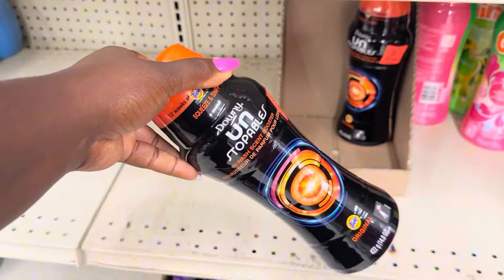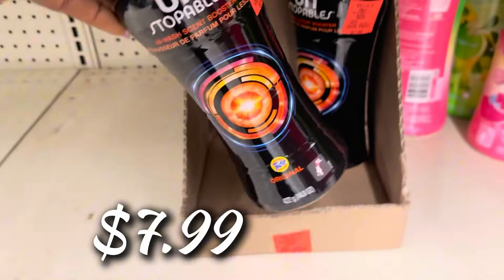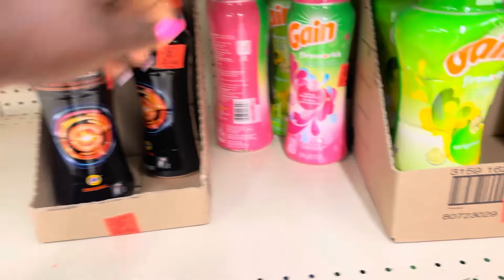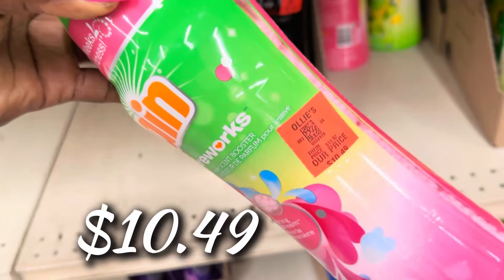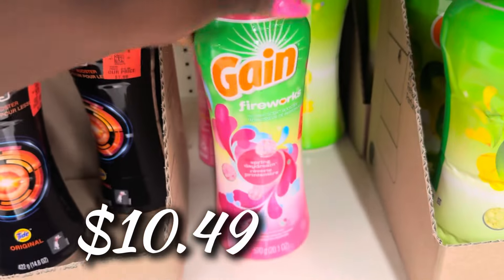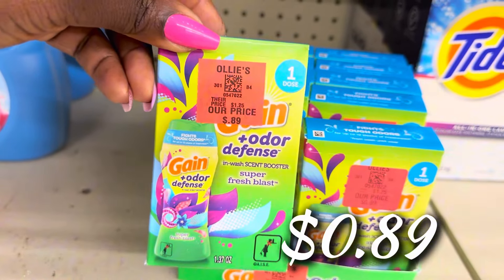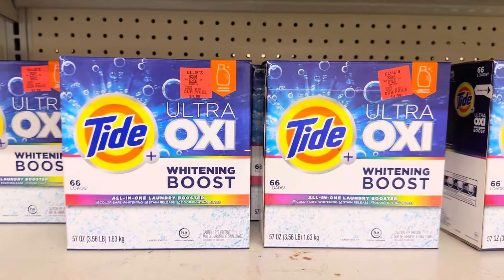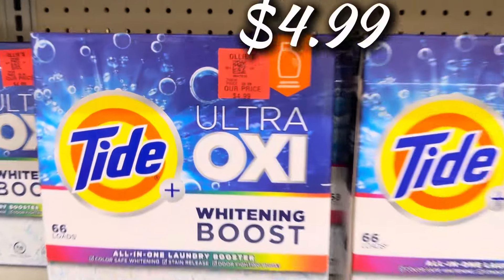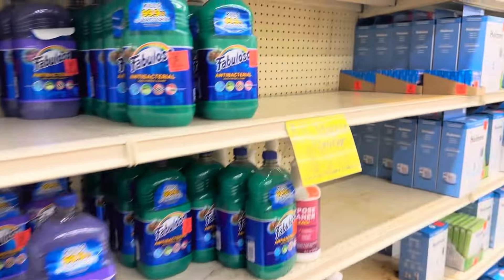Down here we got the Downy Unstoppables — the orange can with the Tide scent — $7.99. Gain Fireworks in smaller cans for $10.49, though the bigger one is better savings. They also have Gain Odor Plus Defense scent boosters for travel, 89 cents for single-use. The Tide Ultra Oxy Whitening Boost is back in stock for $4.99.